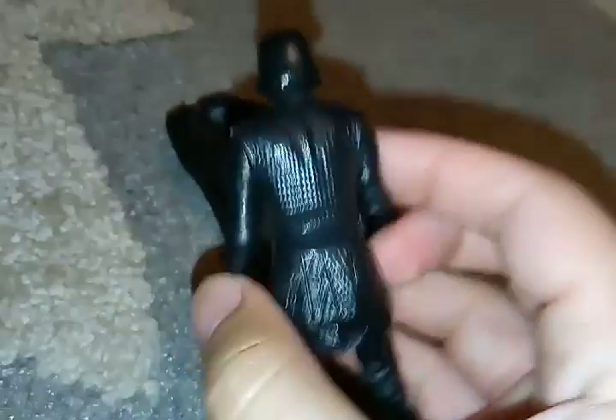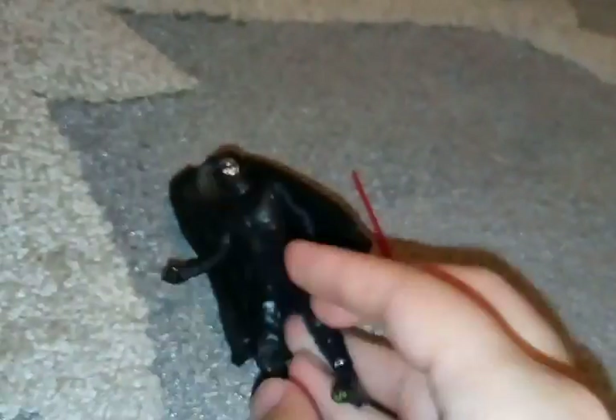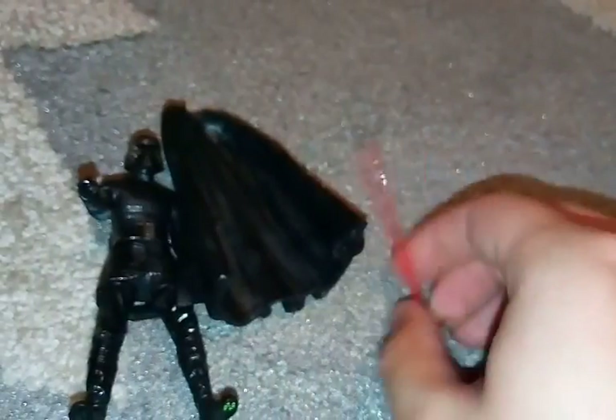So my new Kylo Ren action figure is pretty cool — the helmet is really accurate and the outfit is really cool. Kylo Ren comes complete with a jacket and a lightsaber.